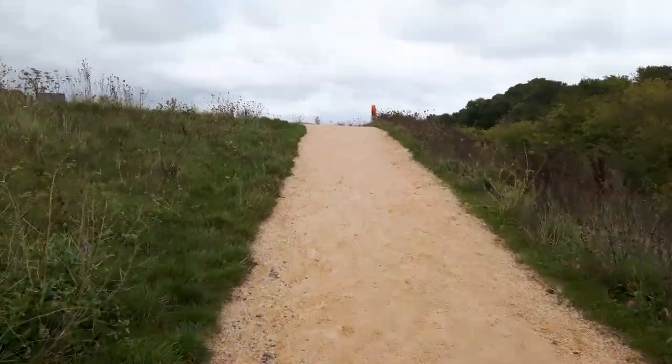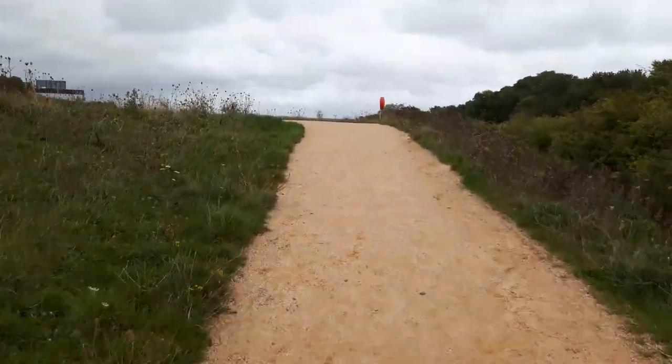Fairly new little footpath they put in here, when they raised up the shoreline.